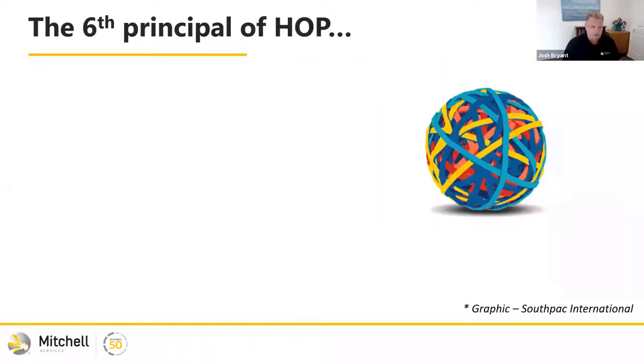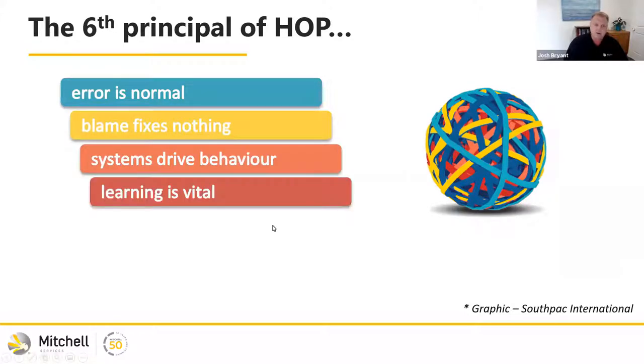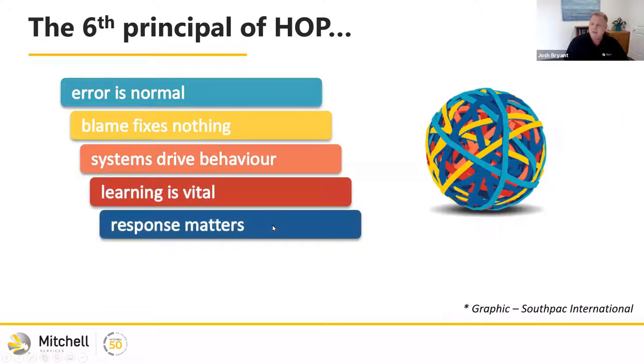Within our business we operate under the philosophy of Human and Organisational Performance. HOP is made up of five philosophies: error is normal, blame fixes nothing, systems drive behaviour, learning is vital, and response matters. We've been operating with these philosophies for the last three to four years. There's one often added by Dr. Todd Conklin — that controls save lives. So we really wanted to understand the controls in our business, particularly for our fatal risk or high-risk tasks.